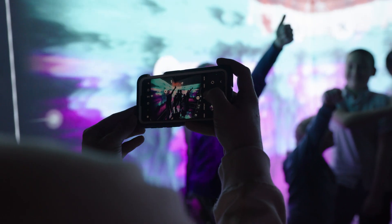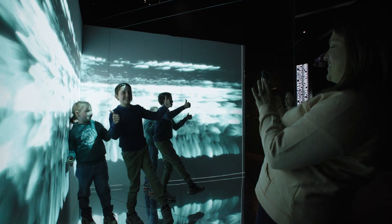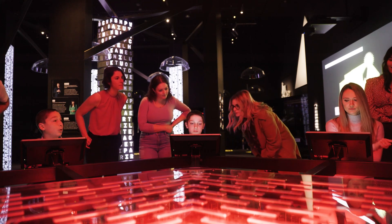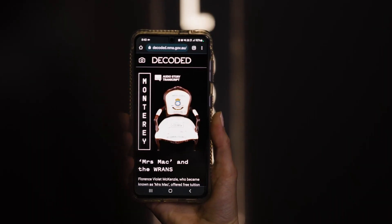Typically with our exhibitions, the digital seems to be treated as a separate product that gets tacked on. But because we were able to collaborate really closely with art processes, we were able to deliver an exhibition that was very integrated, so the digital, the physical and the content all came together.